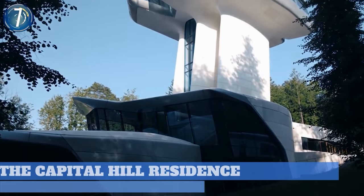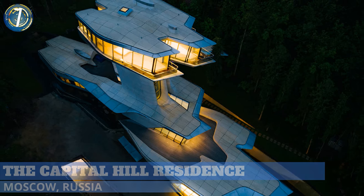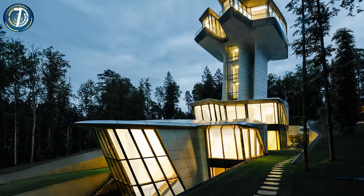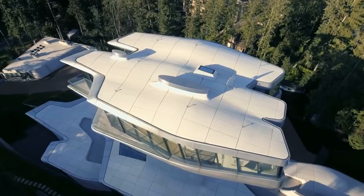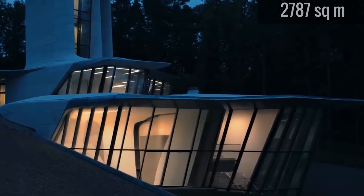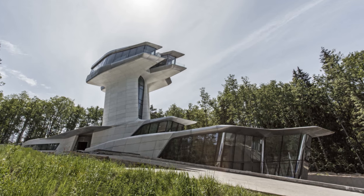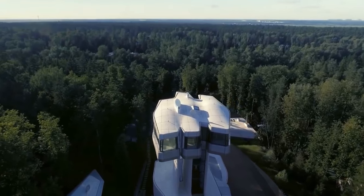Number 7. Just outside of Moscow, Russia, sits something that looks like an interstellar spacecraft from a movie. It's called the Capitol Hill Residence, and it was created for a well-known Russian businessman. Designed by architect Zaha Hadid, the futuristic property has a massive total floor plan of nearly 30,000 square feet, with plenty of space to entertain alien or earthly guests. It's divided into two components, one couched into the hillside, and the other hovering above the treetops overlooking the forest trees.